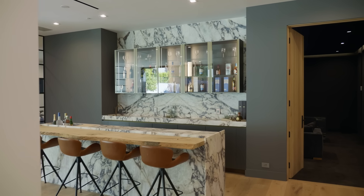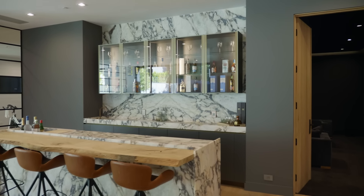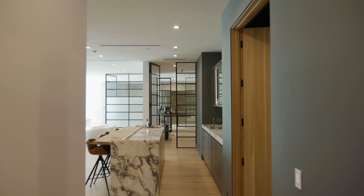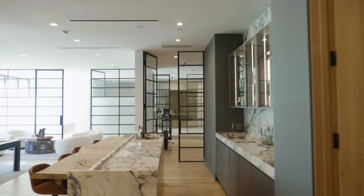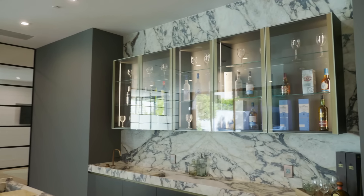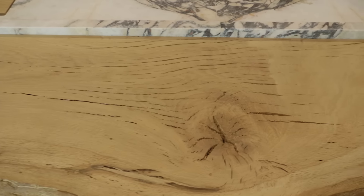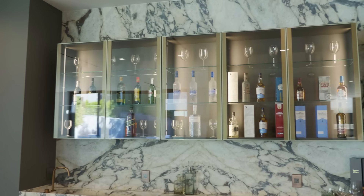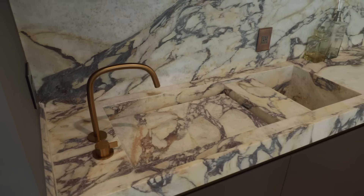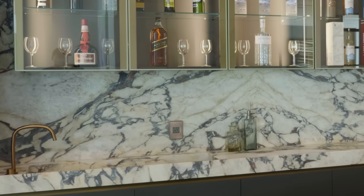No home theater experience is complete without a bar. Coming from the entry, you've passed through a sea of neutral tones. As you round the corner and the theater bar comes into view, it is a piece of jewelry clad in the Calacatta Viola, a raw piece of white oak. The bar back has bronze frame doors, fully suspended, and the copper accents which reference the sienna veining in the Calacatta Viola.